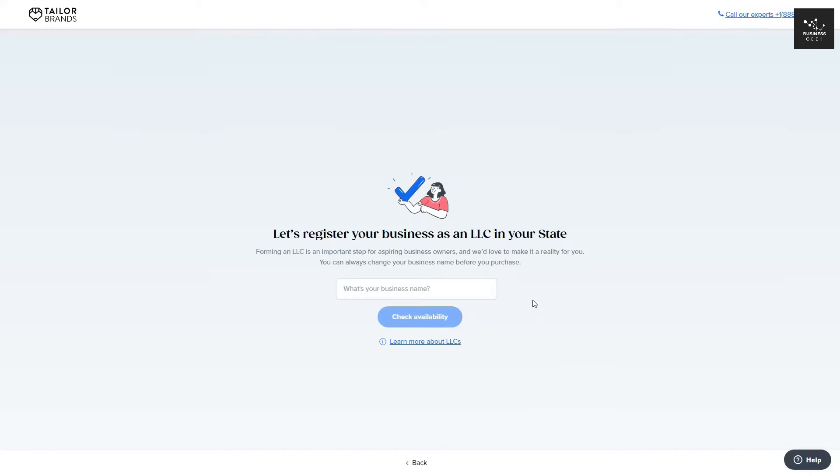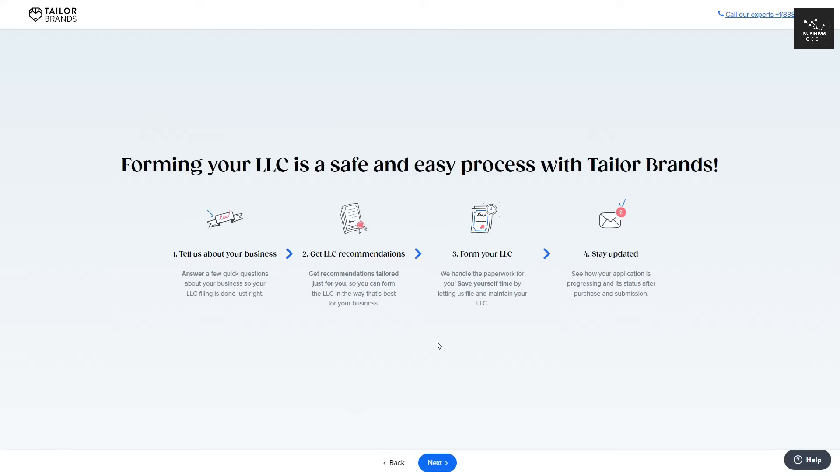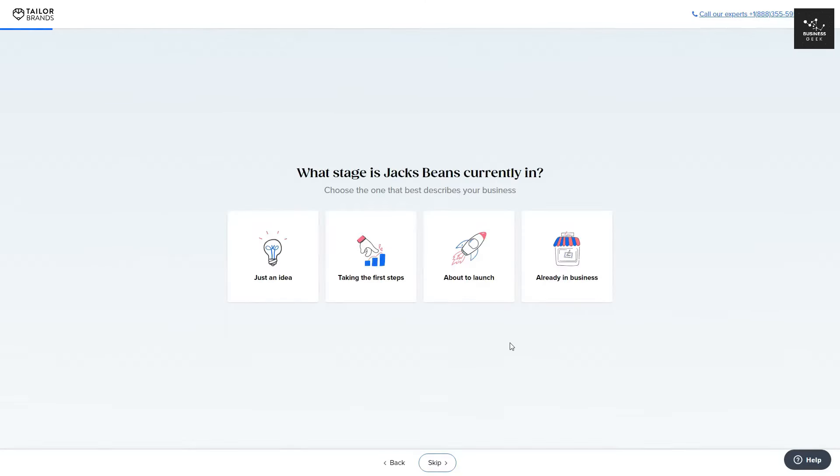I'll select Florida and click Get Started. Next, you want to go ahead and put in your business name. For example, I'm going to enter Jack Beans. I'll then check if it's available — and it is, so I can click Next. Tailor Brands then tells you how they would form your LLC: first, you tell them about your business; you then get an LLC recommendation; you then form your LLC; and they keep you up to date on your LLC. For the most part, you just want to click Next.